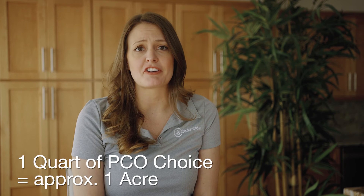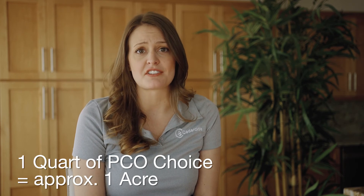If you have a larger yard, we suggest PCO Choice because you'll get more coverage than with the same amount of YardSafe. One quart of PCO Choice will cover about an acre, which is roughly 40,000 square feet.